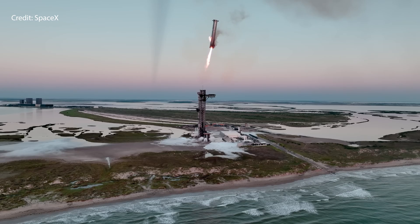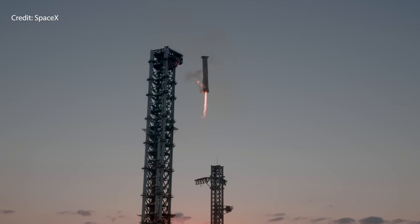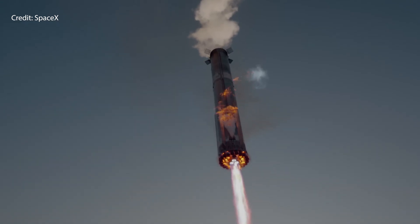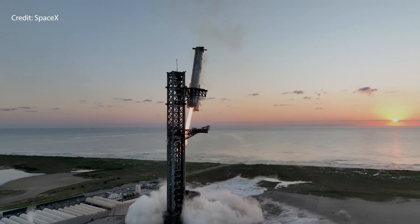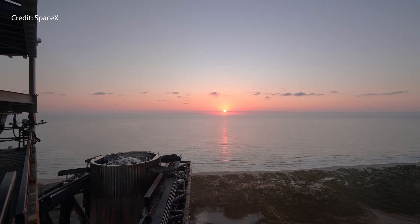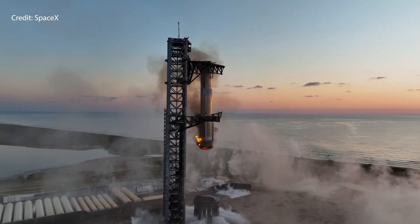Overall, these upgrades signify a significant step in the increased reliability, performance, and reusability of the Starship system, aiming for more ambitious missions in the near future. Let me know what you think in the comments below, and look forward to seeing you again next time. Thanks.